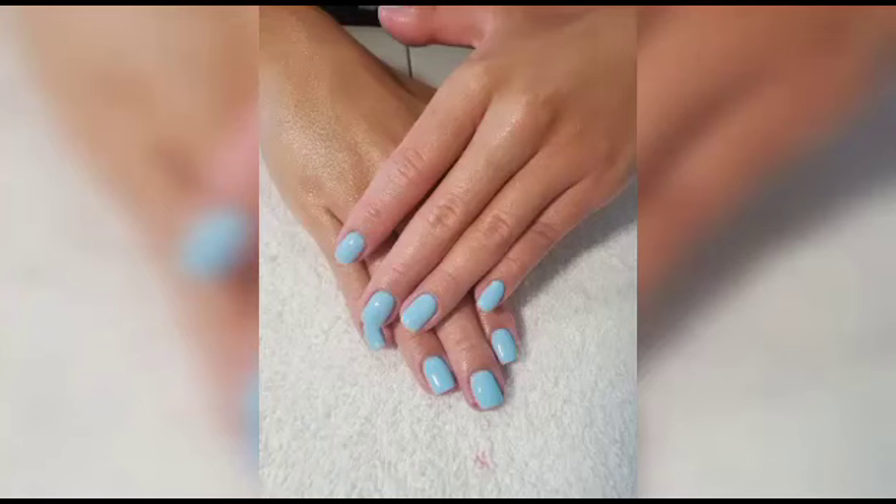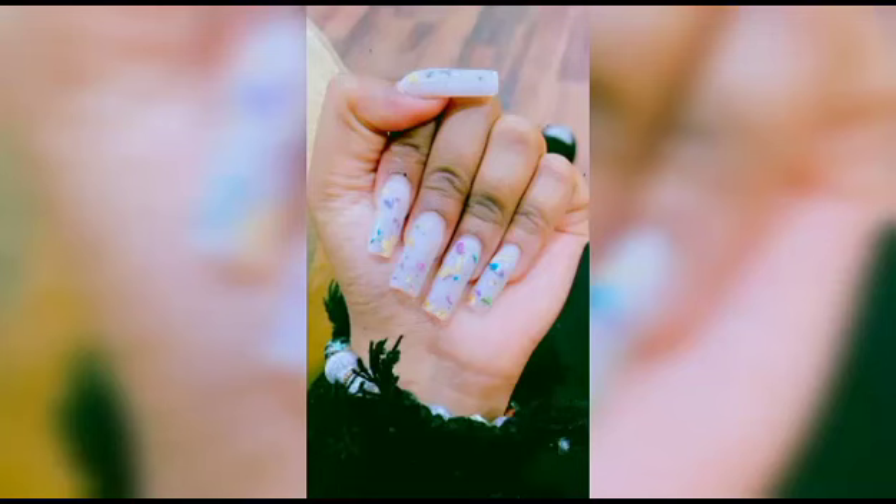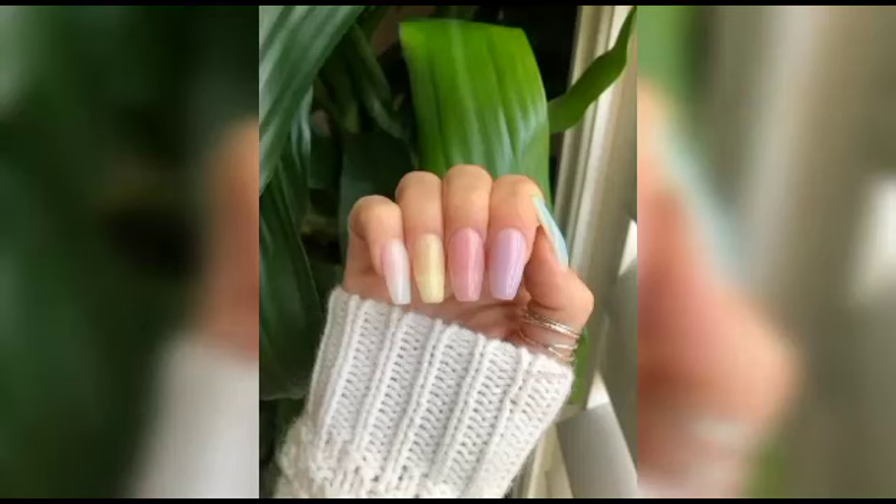As we dive deeper into our 4-minute journey, we will reveal some expert tips and tricks for maintaining your stunning blueberry milk nails. From proper nail care and protection to extending the longevity of your masterpieces, you will be equipped with all the knowledge you need to keep your nails looking fabulous.